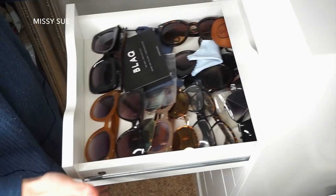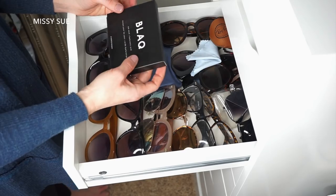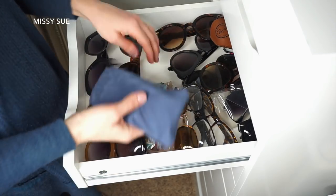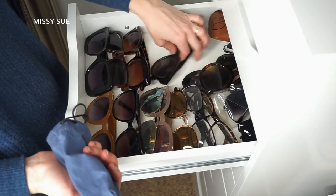The next drawer is sunglasses and eye masks - this is mostly just how it always is, so I'm just going to kind of straighten it up.